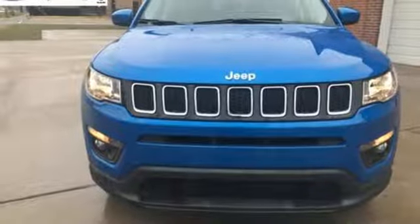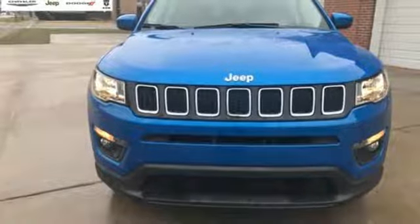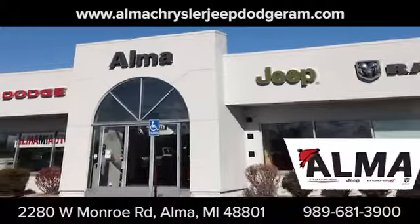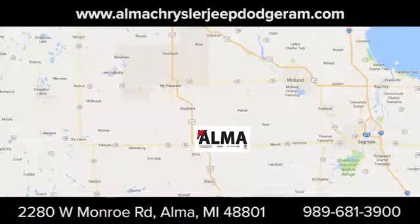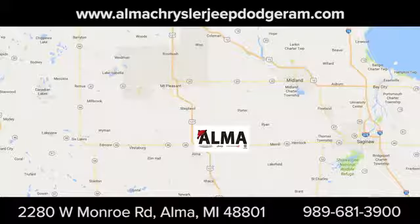Experience the Jeep life. You'll never know until you try — test drive it today. At Alma Chrysler Jeep Dodge Ram, we treat you like family. We're conveniently located at 2280 West Monroe Road in Alma.